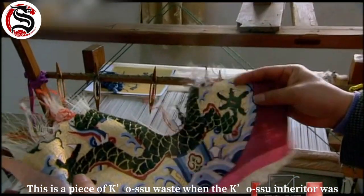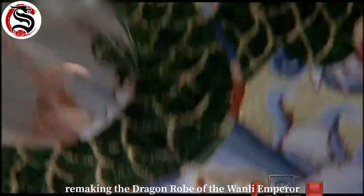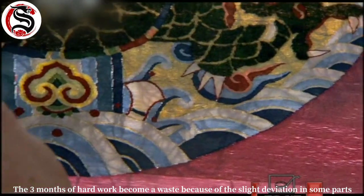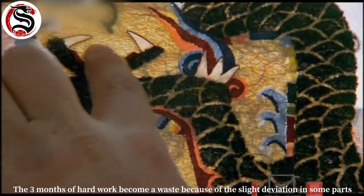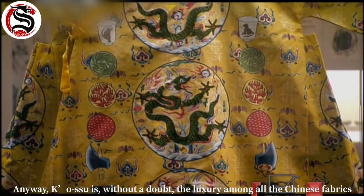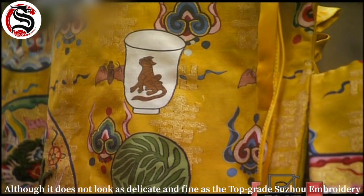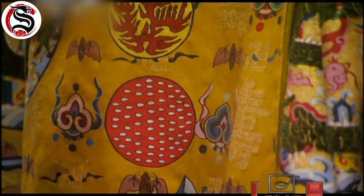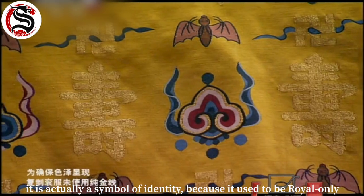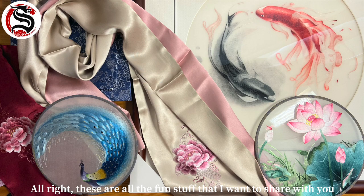Here is a piece of Koshu waste: when a Koshu inheritor was remaking the dragon robe of the Qianlong Emperor, three months of hard work became waste due to a slight deviation in some parts. Anyway, Koshu is without a doubt the luxury among all Chinese fabrics. Although it does not look as delicate and fine as top grade Suzhou embroidery, it is actually a symbol of identity because it used to be royal-only.